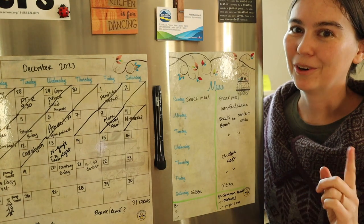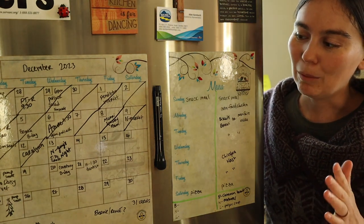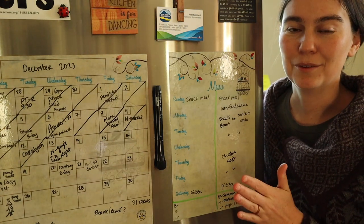Today I'm not actually cooking or baking anything. We're going to be talking about menu planning — what I'm planning on cooking and making in the next two weeks. Before I start, I want to talk a little bit about the structure of my menu plan.